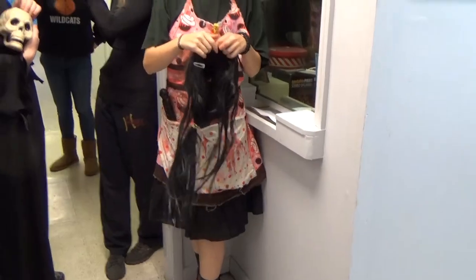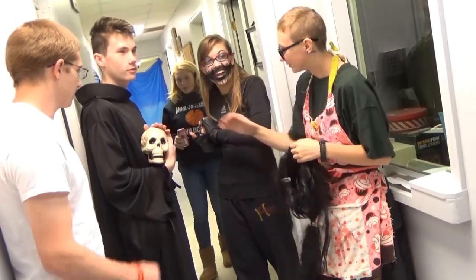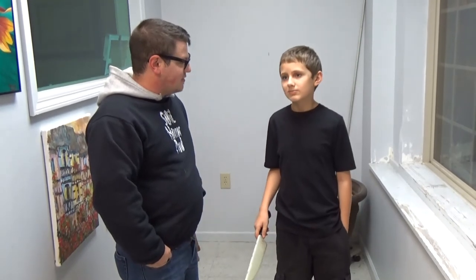That was awesome! What did you think? I didn't like it. Thomas is our good luck charm — he's our mascot. Everyone has to pet Thomas. I'm here with Aaron and he's going to tell me a little bit about his time at the Hall of Horrors.